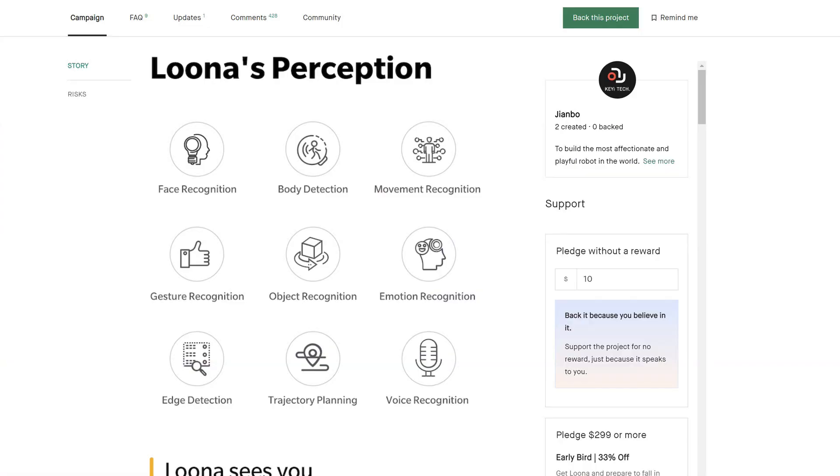We have here Luna's perception: face recognition, body detection, movement recognition, gesture recognition, object recognition, emotion recognition, edge detection, trajectory planning, and voice recognition. I'll talk about each of those in the next screenshots.